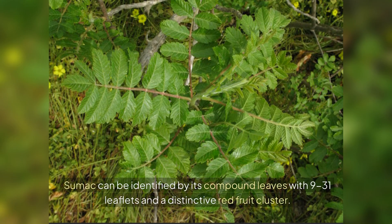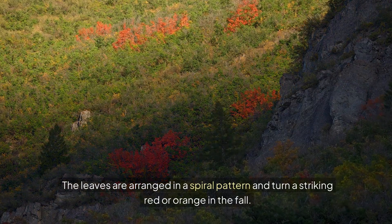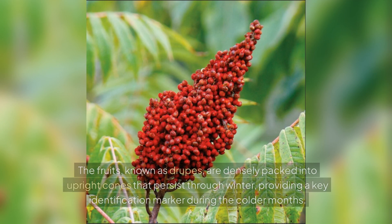Identification. Sumac can be identified by its compound leaves with 9 to 31 leaflets and a distinctive red fruit cluster. The leaves are arranged in a spiral pattern and turn a striking red or orange in the fall. The fruits, known as drupes, are densely packed into upright cones that persist through winter, providing a key identification marker during the colder months.